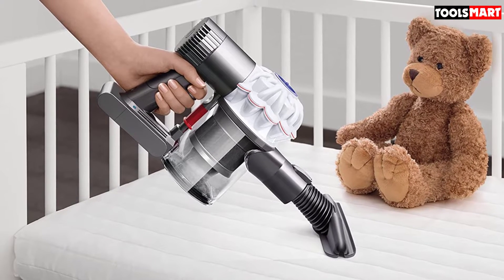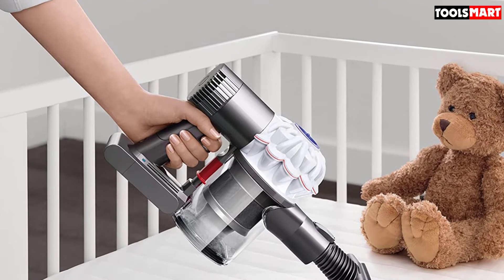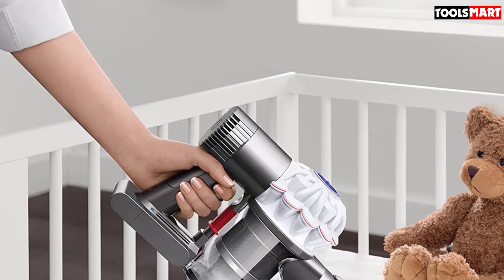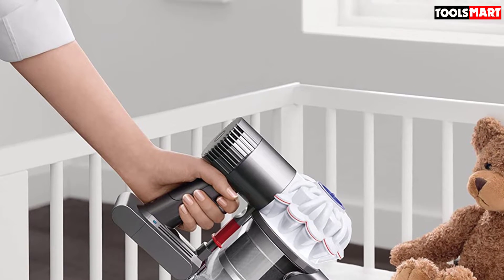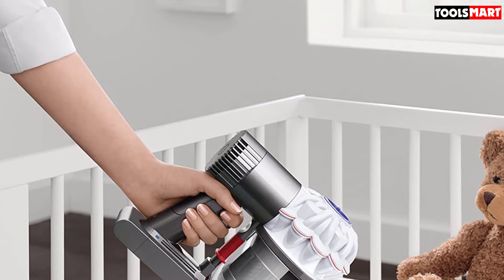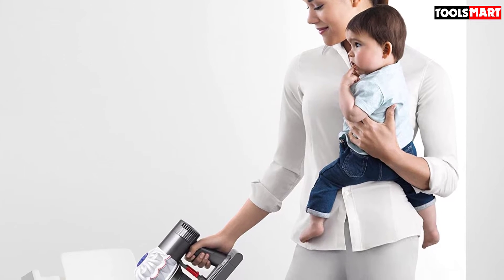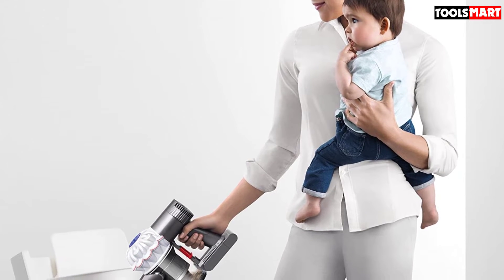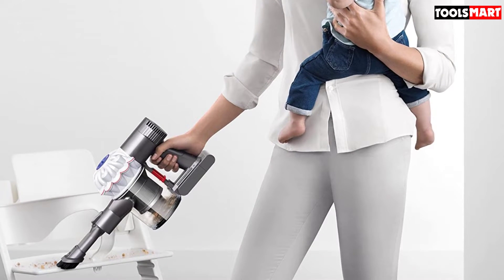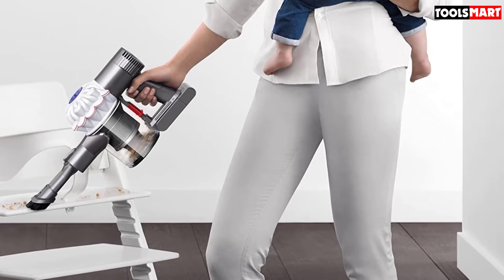Furthermore, it benefits from a two-tier radial cyclone system that helps generate extra power to suck in and trap dust, microparticles, and allergens, which helps improve air quality and reduces potential allergic reactions. As the name suggests, this vac is intended for car and boat owners. The range of bundled tools includes a standard crevice tool, a mini soft brush for delicate surfaces, an extension hose for extra reach, a stubborn dirt brush, a mini motorized tool ideal for pet hair, and a versatile combination tool.